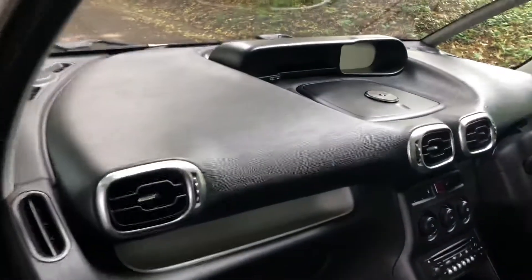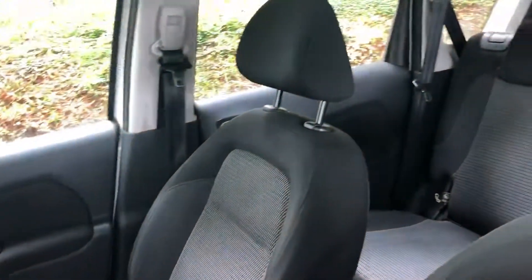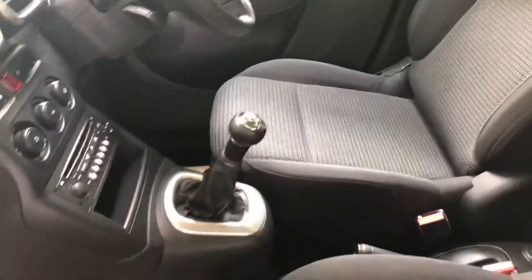Nothing to worry about as regards emissions with diesel engines nowadays that people are asking us about. Good interior finish as well — you can see a nice, clean, sharp interior finish.